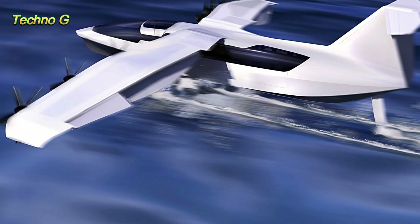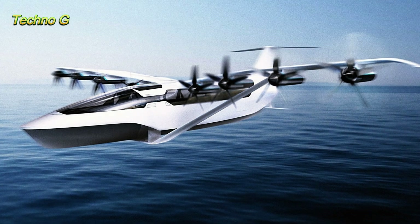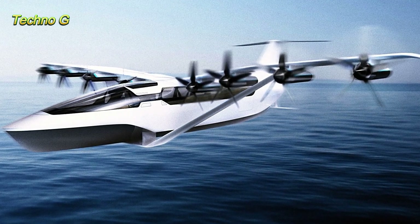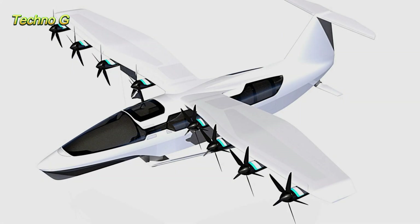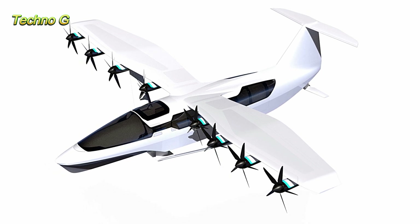This new mode of transportation will be ideal for fast, efficient travel between islands or along coastal regions. The Viceroy's range can reach up to 186 miles (300 km) with its standard configuration, while an extended range version may cover up to 460 miles (740 km).